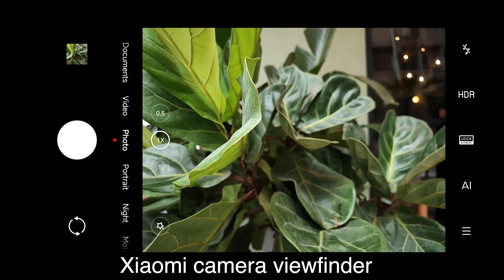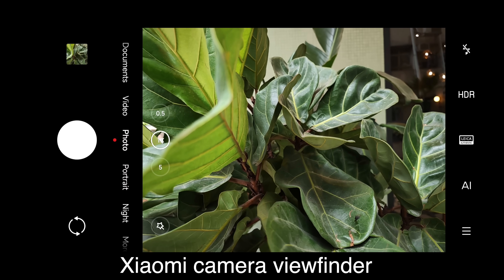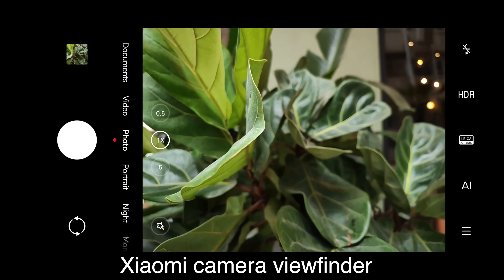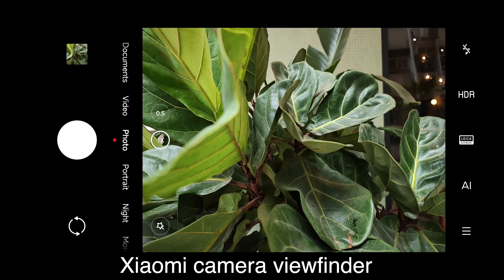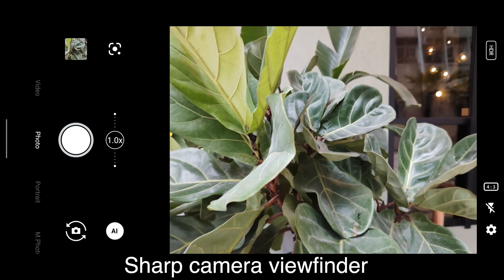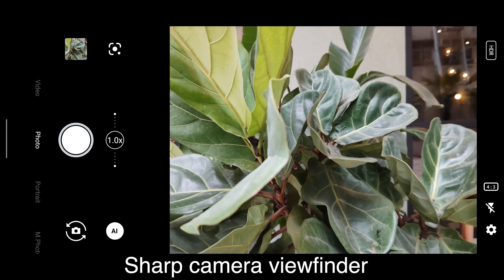However, the Xiaomi 12S Ultra's camera is just a little bit more polished. It has a much faster and more intelligent autofocus. You can see that if I pull the camera in and out towards this plant, it will focus really quickly on either the leaves in the background or the leaves in the foreground, keeping focused on the one closer to the lens every single time. The Sharp Aquos R7 could not do that — pulling in and out, the focus just remains on the leaves in the background the whole time.